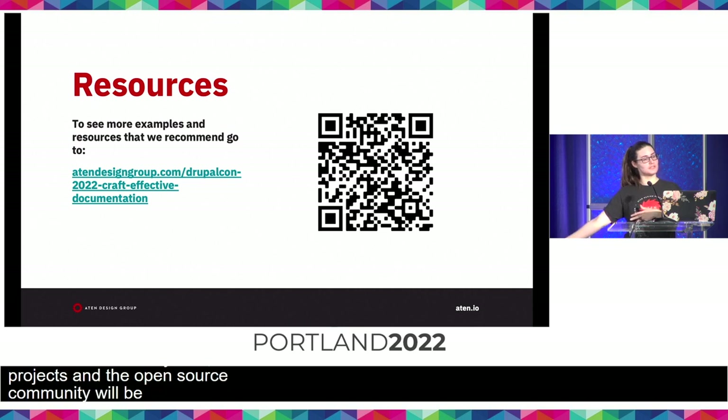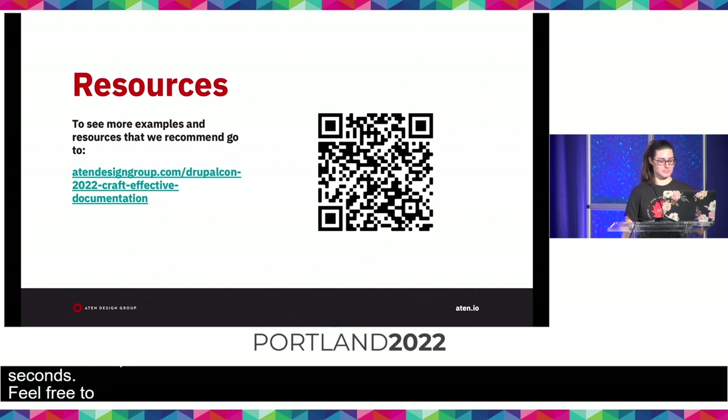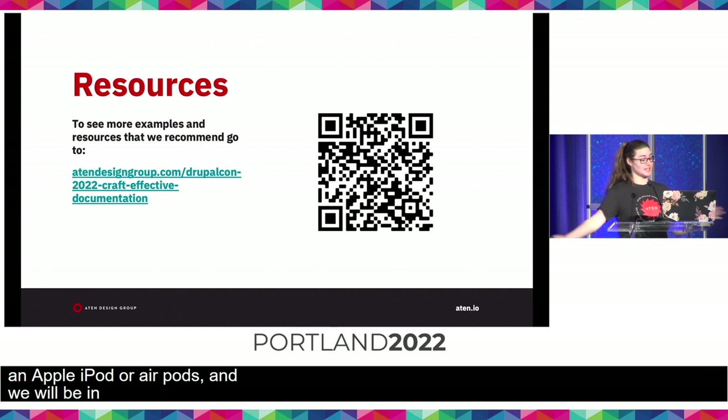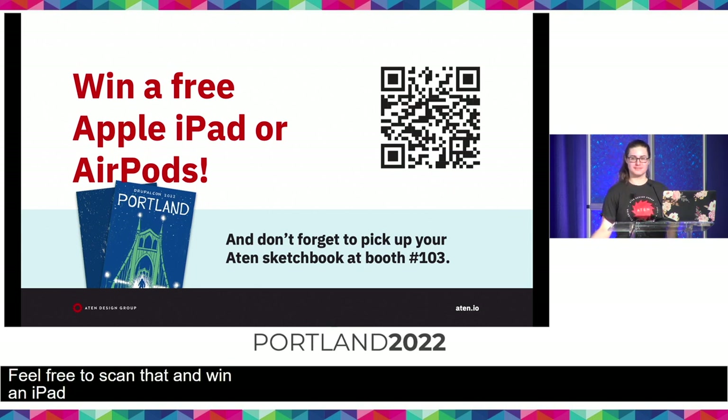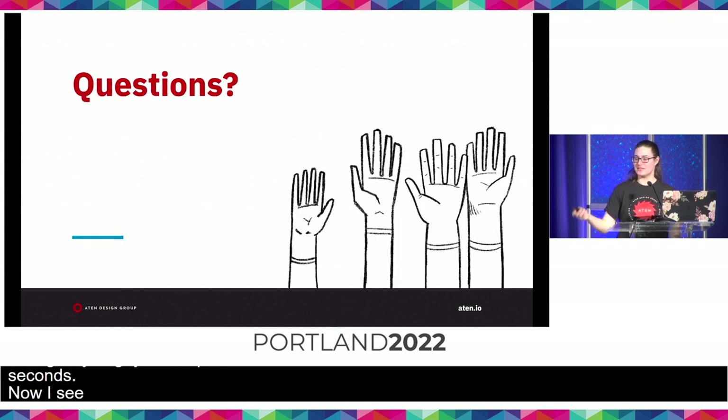If you want to see additional resources or information regarding how to craft more effective documentation, I've listed a URL and there's also a QR code — feel free to snap some photos. And Aten is doing a giveaway: you can scan this QR code to win an Apple iPad or AirPods, and we will be in touch if you win. Feel free to come and see me at booth 103 and pick up this year's sketchbook.